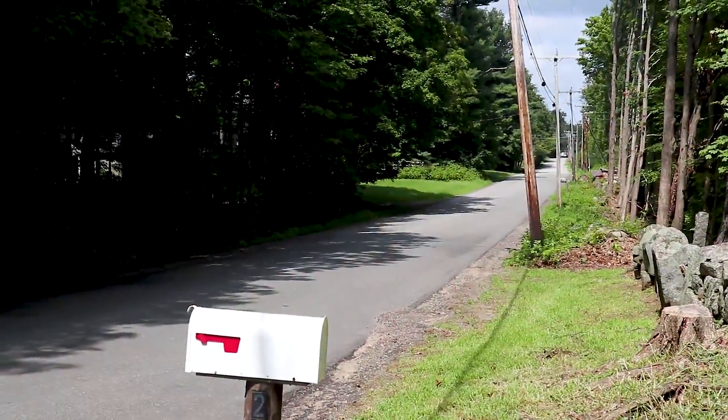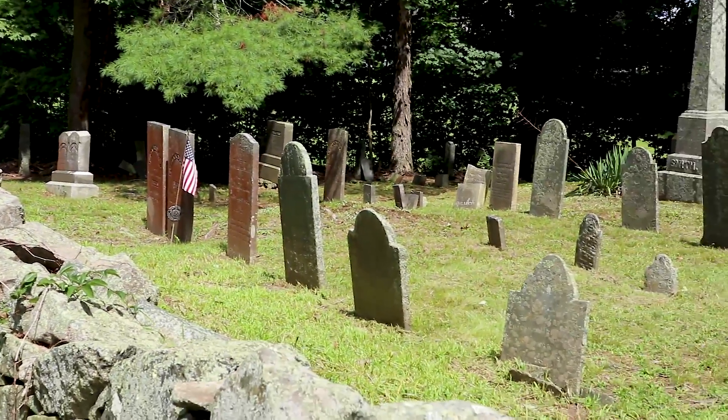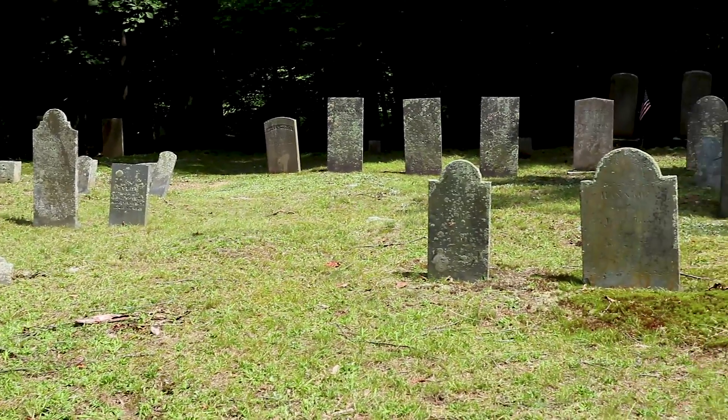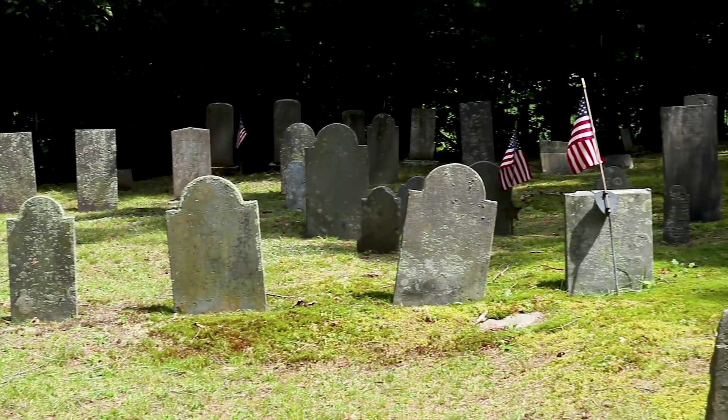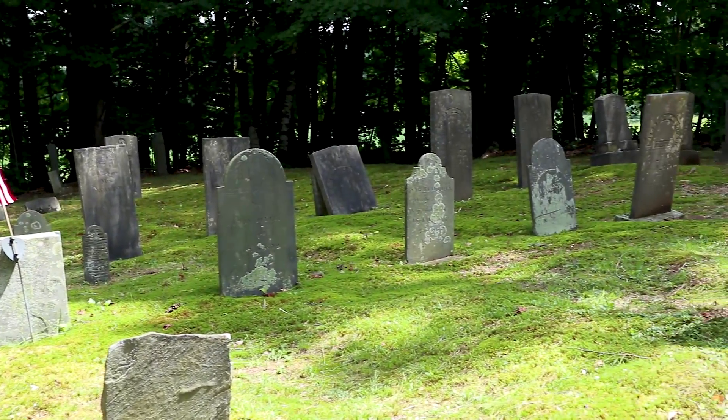On this entire trip, I've noticed that you can be on a little road and it is very common to come across these tiny, very old cemeteries. This is a really small one — I'm going to go explore it a bit.